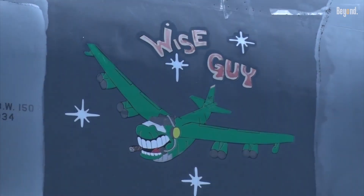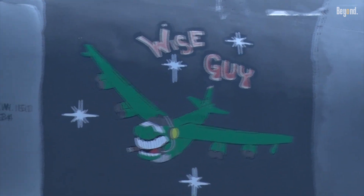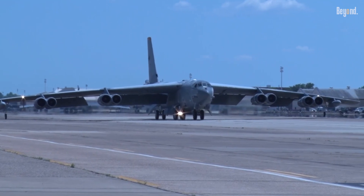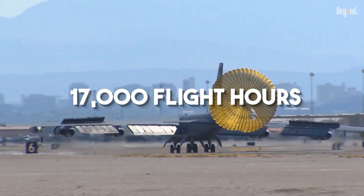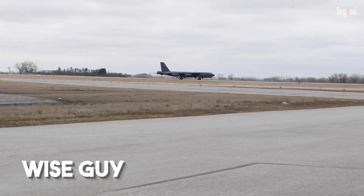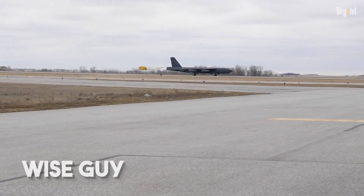This is the Wise Guy, a B-52H with tail number 60-0034. It had served for decades, accumulating over 17,000 flight hours. In 2008, it was flown to the 309th Aerospace Maintenance and Regeneration Group in this desert.